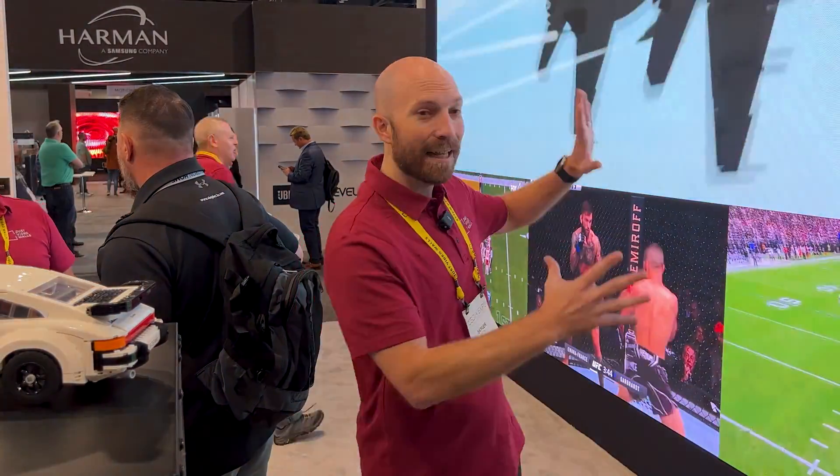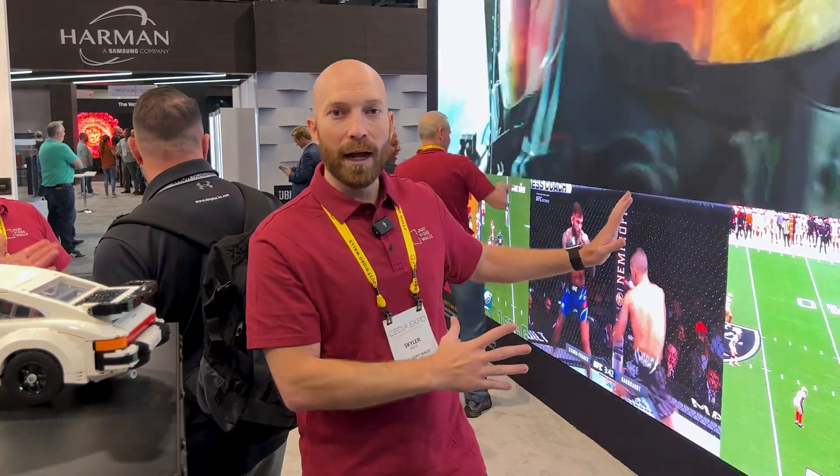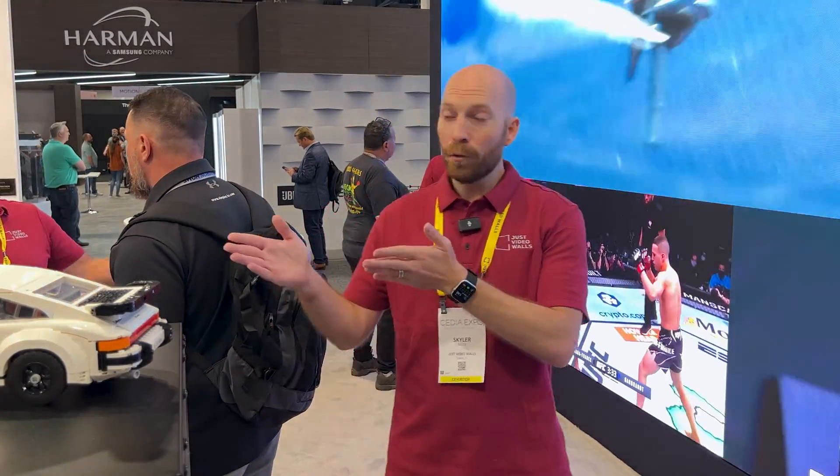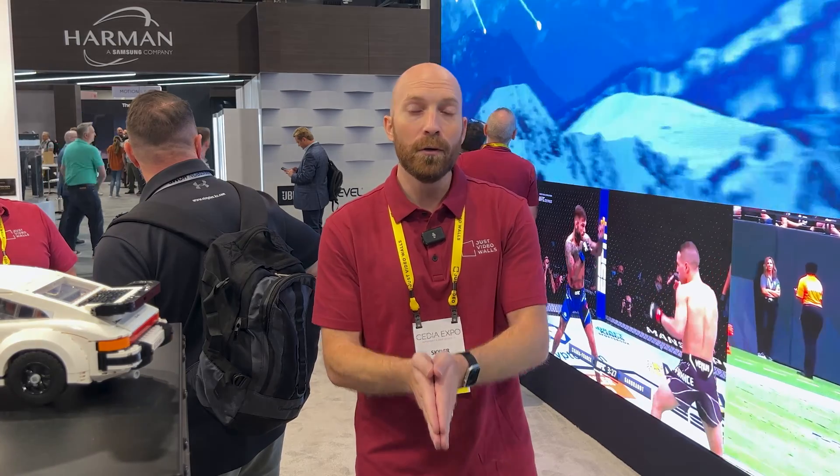We're here to talk to you about this amazing display that we have behind us. This is micro LED technology — it's like a giant OLED screen that you can make any size that you want. We'll show you a little bit about that in just a minute, but I wanted to talk to you about our approach to the market and what that means for you, the homeowner.